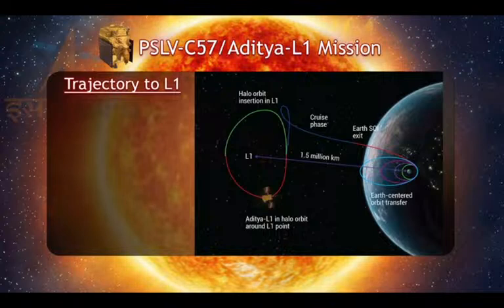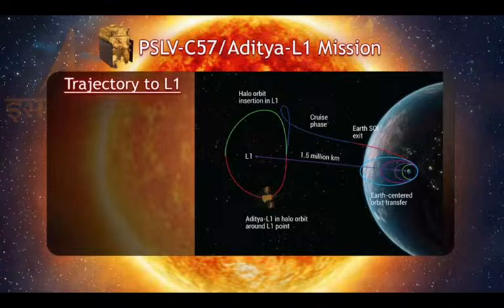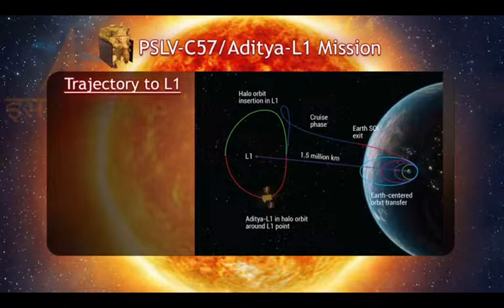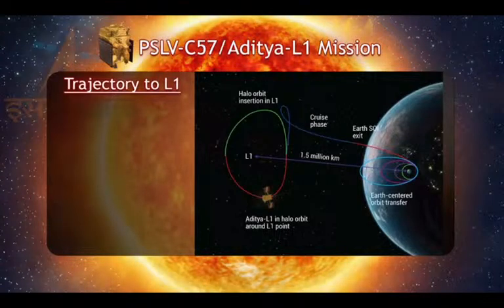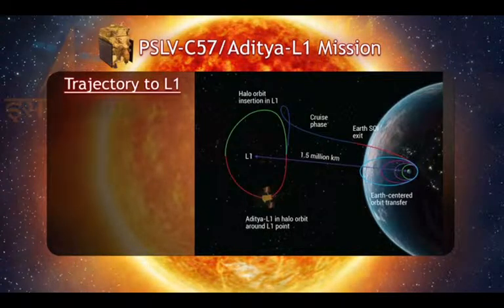The visible surface of the sun is relatively cool and has a temperature of about 5,500 degrees Celsius. The Aditya L1 spacecraft is planned to be placed in a halo orbit around the Lagrangian point 1, or L1, of the sun-earth system, which is about 1.5 million km from earth — roughly 1% of the distance to the sun. A halo orbit is a periodic three-dimensional orbit near the Lagrangian point in the three-body problem of orbital mechanics.